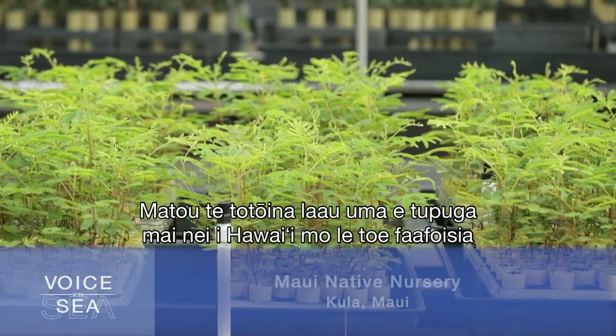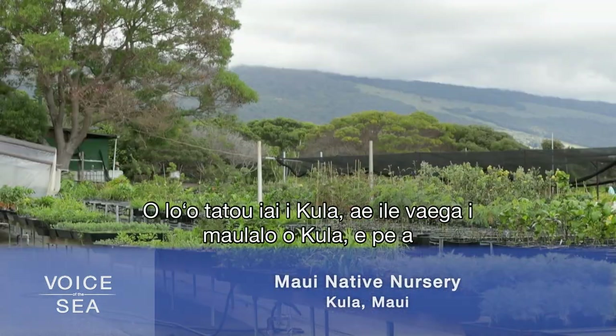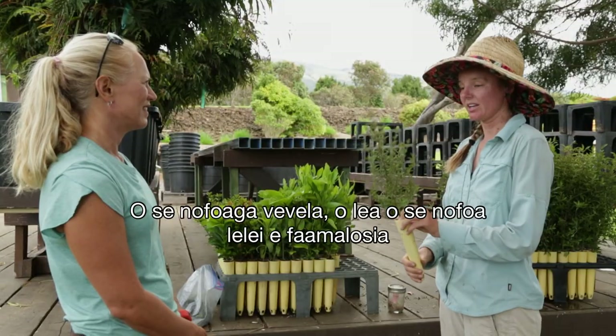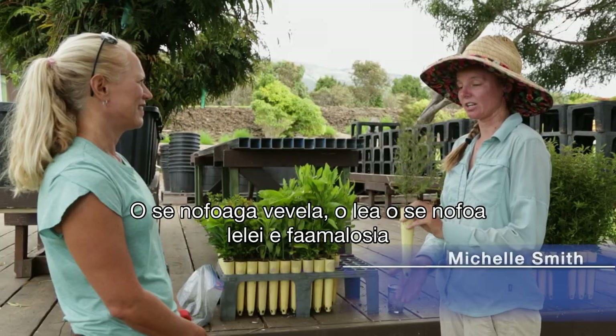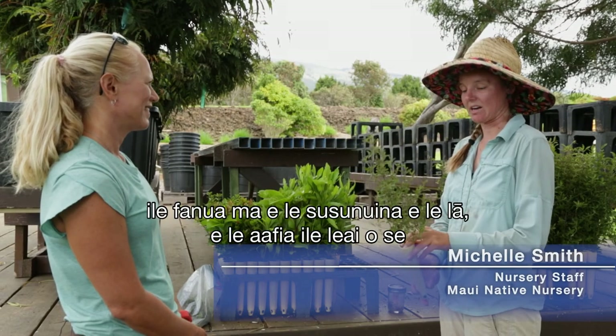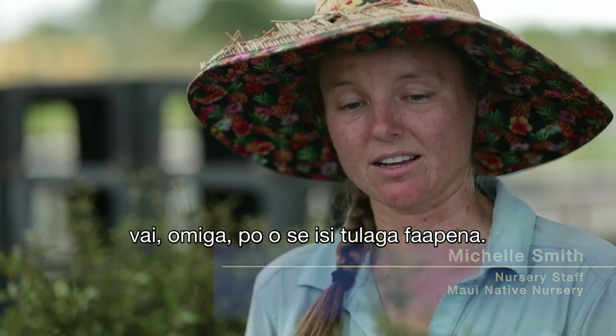We grow all native Hawaiian plants for restoration across the state. We're in lower Kula, about a thousand feet or so. It's hot here, and so it's actually a great place to harden these off and give them strong sun so that when they go out into the field they don't get sunburn, drought stress, or anything like that.